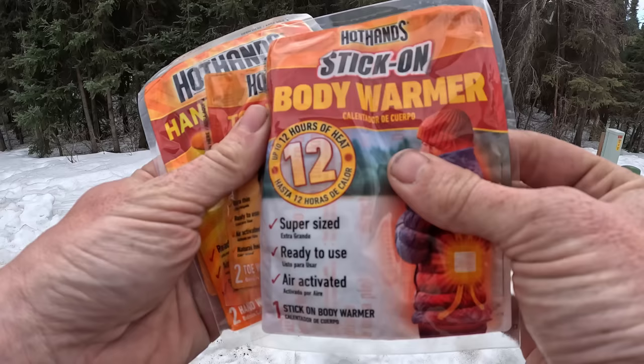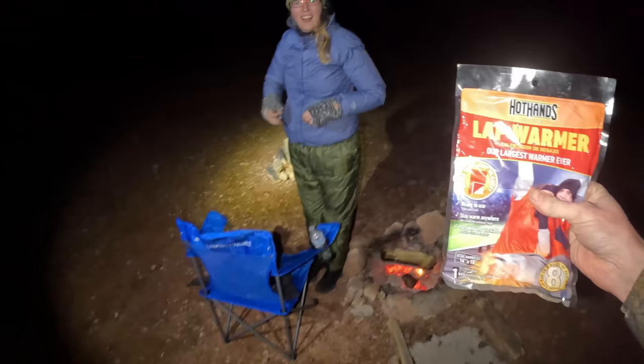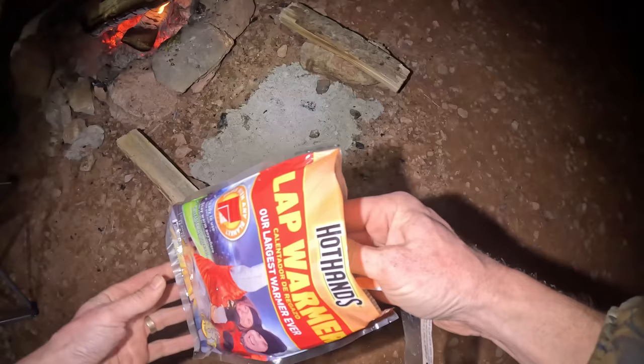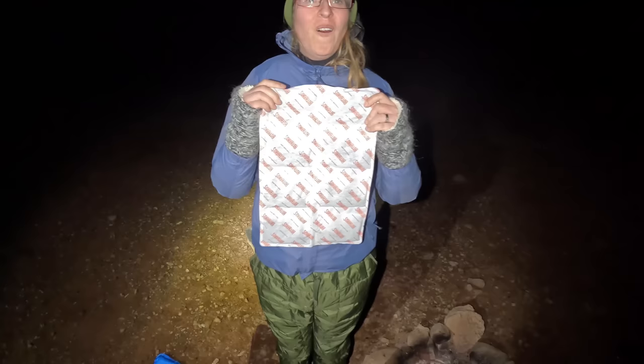The company that makes adhesive body warmers also makes hand warmers, adhesive toe warmers, heated inserts for your shoes, and an enormous lap warmer. If your gear isn't quite good enough to keep you warm, buy a packet of adhesive body warmers and it'll get the job done.